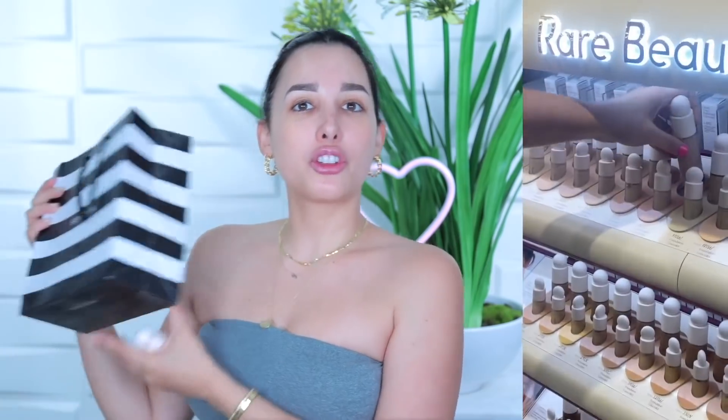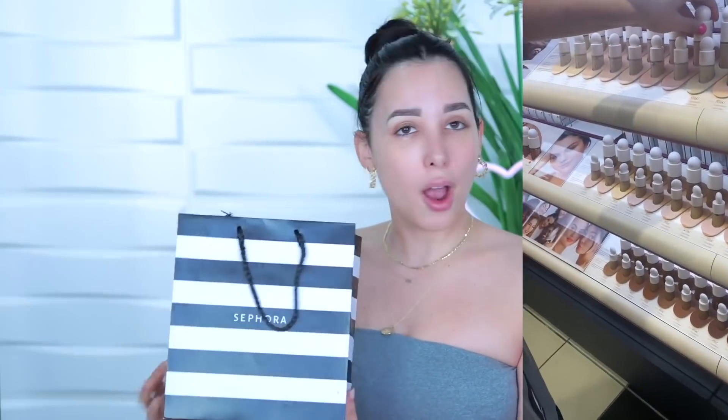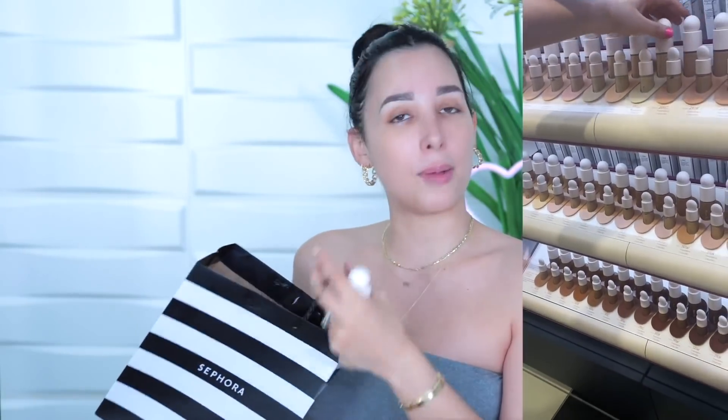Hi guys, I'm Mon and today we're gonna be trying out Selena Gomez's latest — I mean her new makeup line. I'm actually totally kidding, I'm so happy for Selena. I went and purchased these Rare Beauty products myself. I went to Sephora and stocked up on some products. I gotta support women, because I'm all for that.